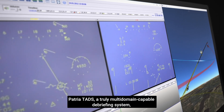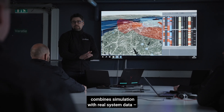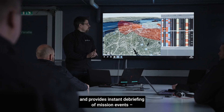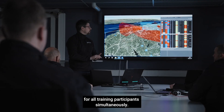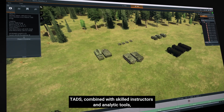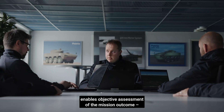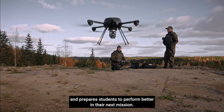PATRIA TADS, a truly multi-domain capable debriefing system, combines simulation with real system data and provides instant debriefing of mission events for all training participants simultaneously. TADS, combined with skilled instructors and analytic tools, enables objective assessment of the mission outcome and prepares students to perform better in their next mission.